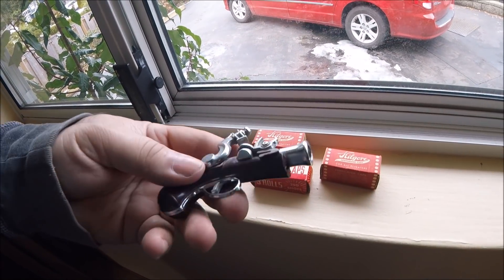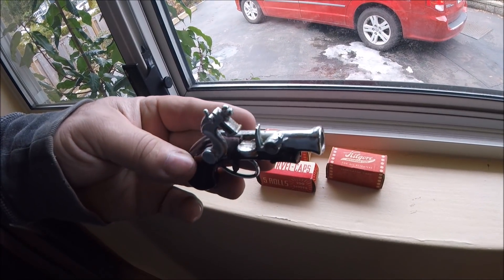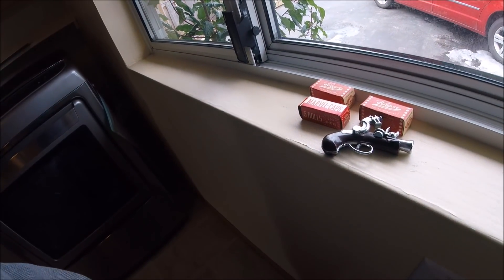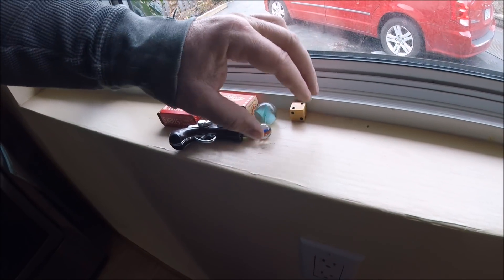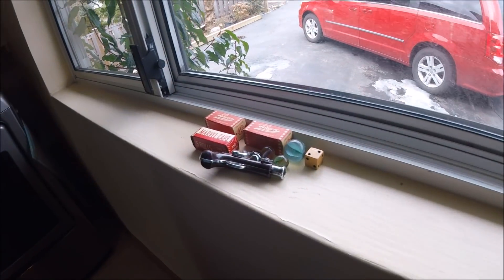Super happy about that - it was in a jar with a bunch of junk. You gotta look in all these little jars and containers. Got a couple marbles - cat's eyes - and a couple of dice.